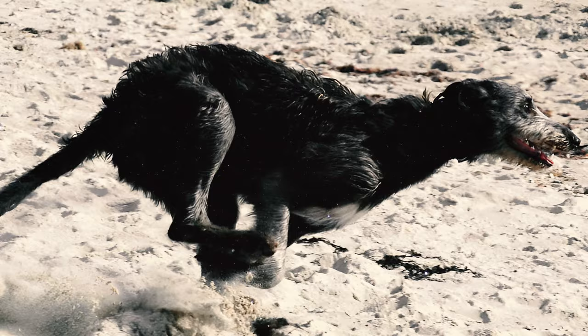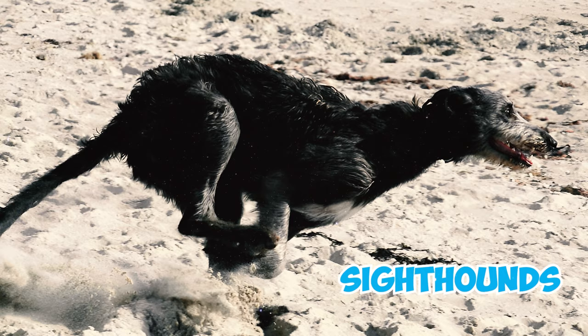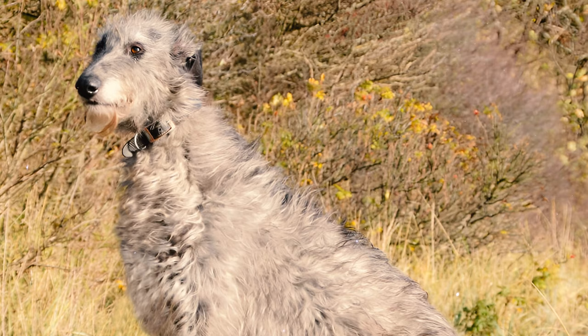Number 10: Scottish Deerhounds are sighthounds, relying on their keen eyesight as natural hunters. Possessing innate hunting skills, these dogs are adept at visually tracking and pursuing their prey.